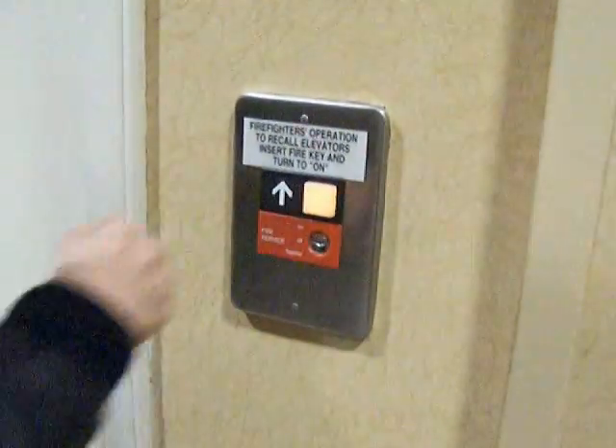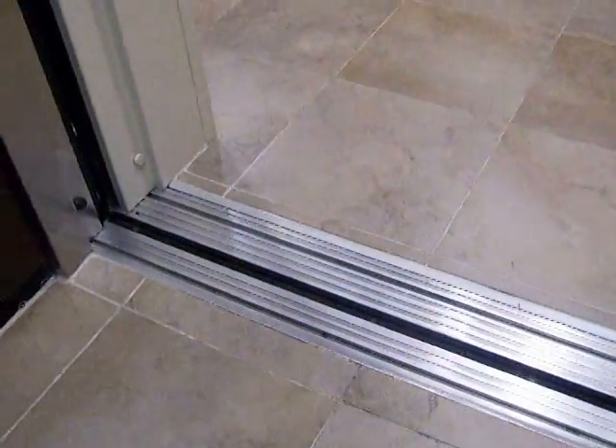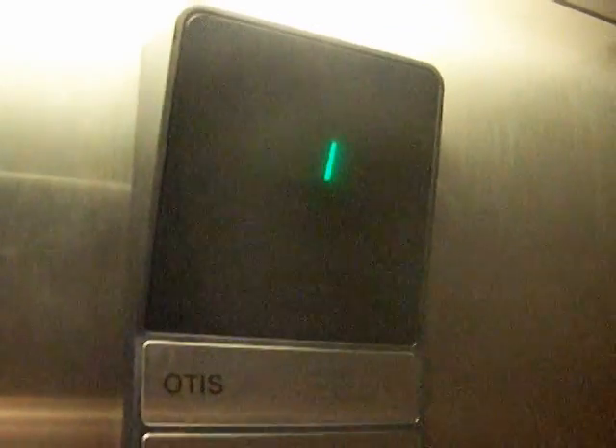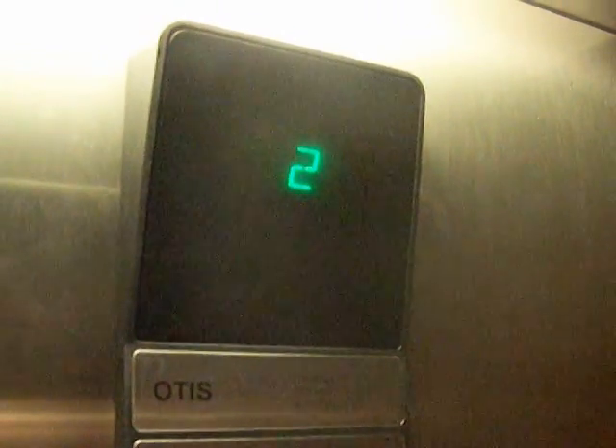All right, this is the elevator at the Hampton Inn in Monroe. Singing in the Rain — it was thinking about it. Well, I guess Daddy got it right. Daddy guessed it was the Otis.